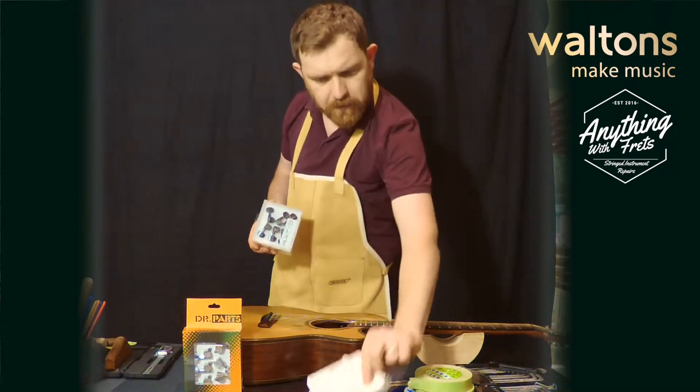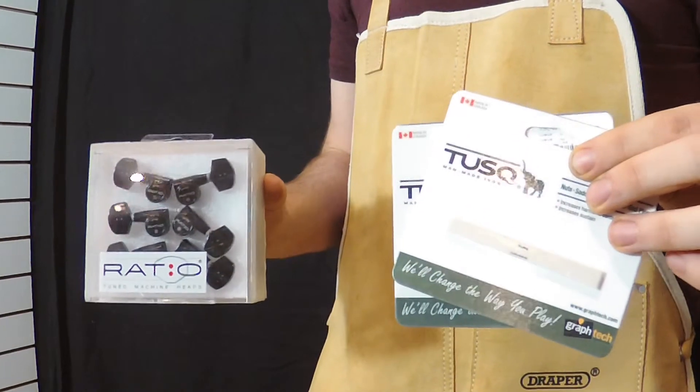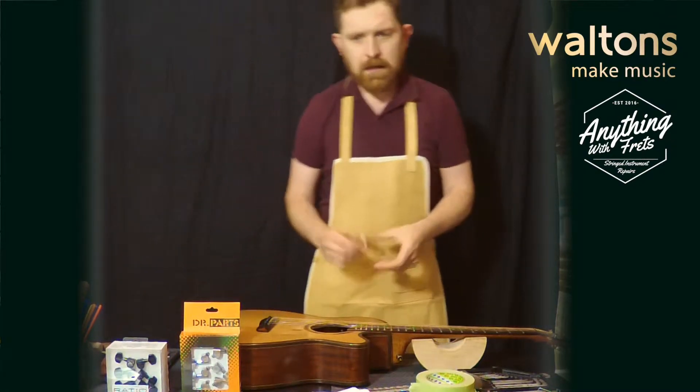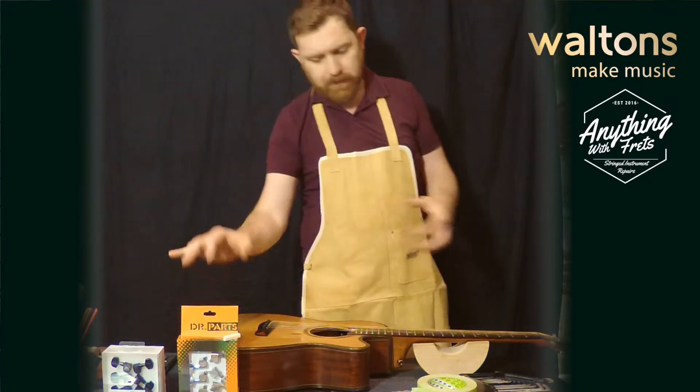They stock brands called GravTech and Tusk, which can offer serious upgrades to most instruments — great parts like nuts, saddles, and machine heads. They also stock a range called Dr. Parts, and they make bone nuts and saddles, which are a really big upgrade.